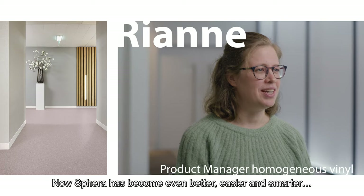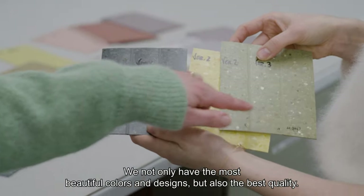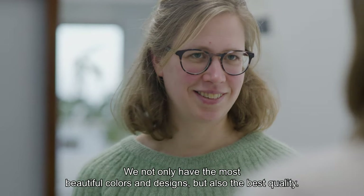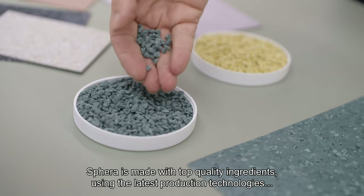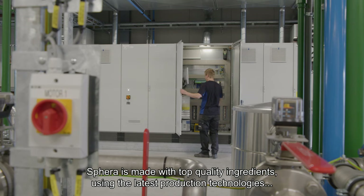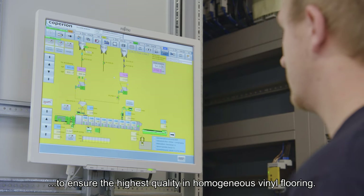Now, Sfera has become even better, easier and smarter. We not only have the most beautiful colours and designs, but also the best quality. Sfera is made with top quality ingredients using the latest production technologies to ensure the highest quality in homogeneous vinyl flooring.